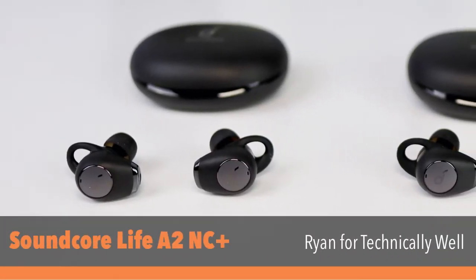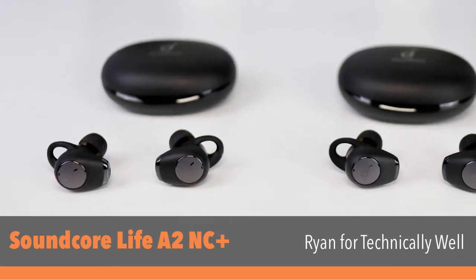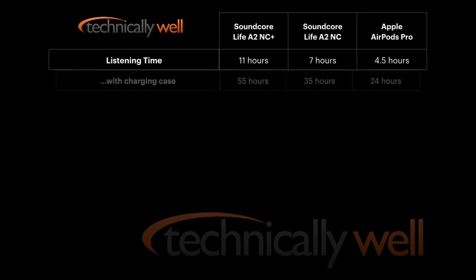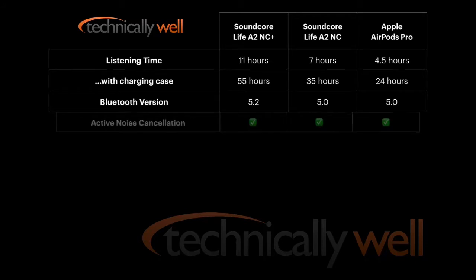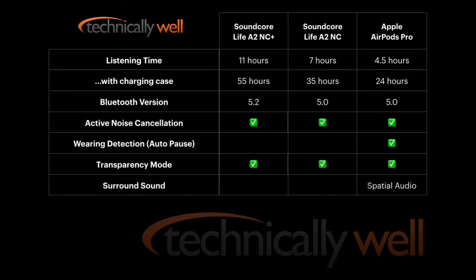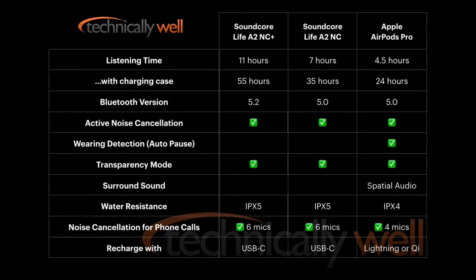The design of the A2 NC Plus is basically unchanged and looks just like the original version. The A2 NC Plus offers improved battery life — up to 11 hours compared to the original's 7 hours. It can achieve up to 55 hours of total playback time before the charging case needs to be recharged, up from 35 hours. A quick 10-minute charge in the case gets you up to 4 hours of use instead of 1.5 hours.